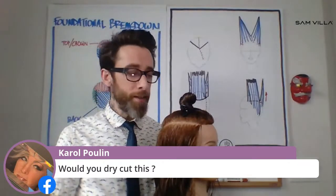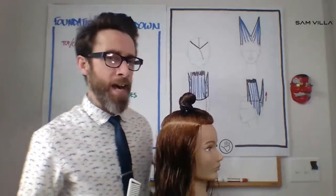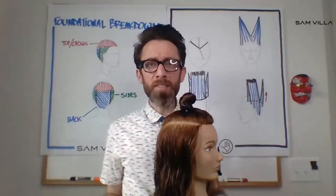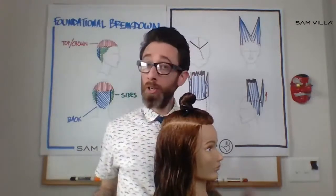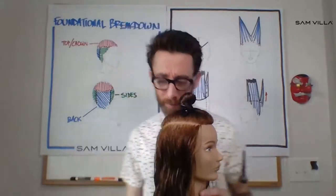Carol wants to know: would I dry cut this? Absolutely. The only reason I'm not is that I was playing around with the camera and the wet hair shows sections a little bit better than dry hair — that's probably about the only reason. Love to dry cut hair.